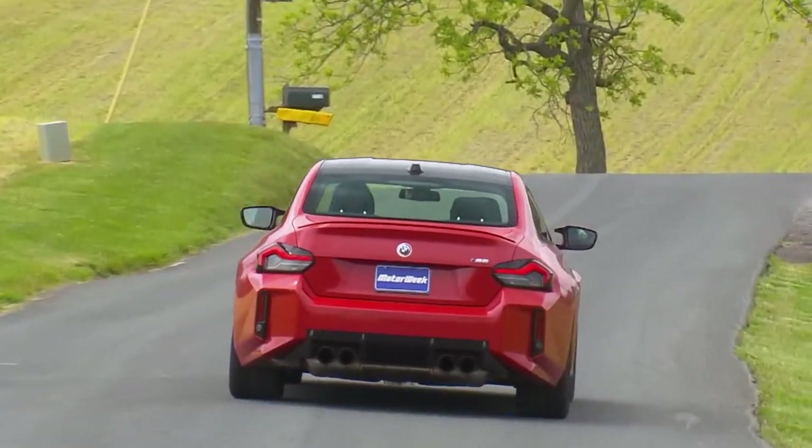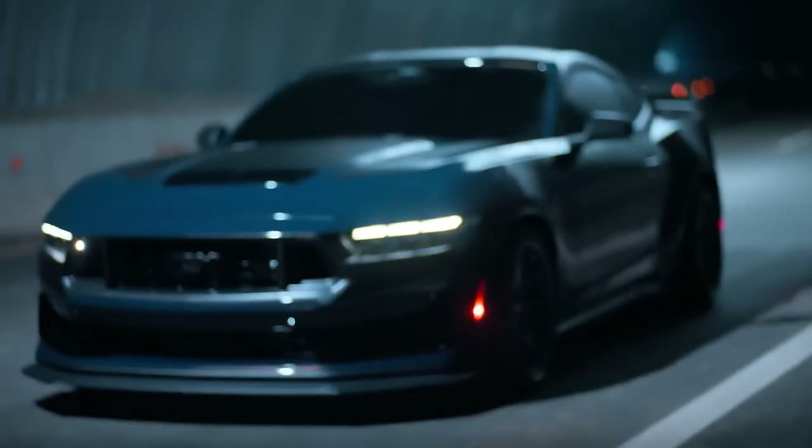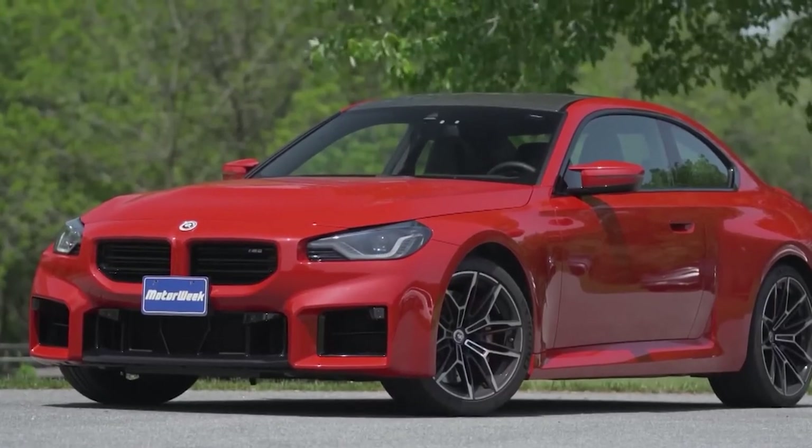Today we have an exciting showdown between two performance icons: the 2024 Dark Horse Mustang and the 2023 BMW M2.